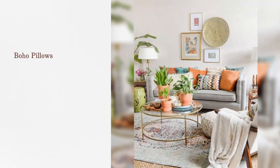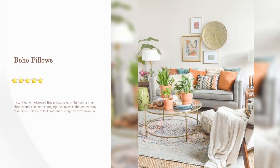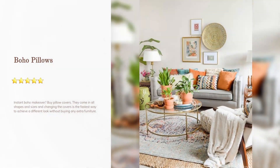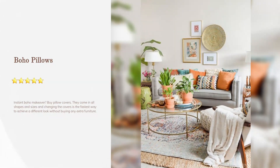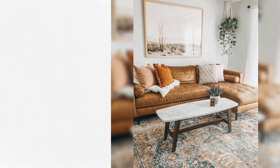Boho pillows — instant boho makeover: buy pillow covers. They come in all shapes and sizes, and changing the covers is the fastest way to achieve a different look without buying any extra furniture.